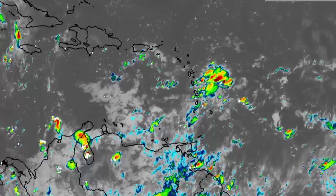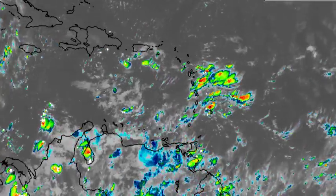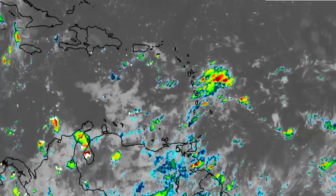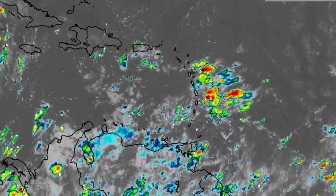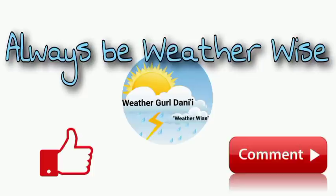That tropical wave is approaching the Lesser Antilles, likely to result in increased precipitation across the various islands. I'll be keeping you guys updated once necessary, and that is really it for now. If you have any questions, you can leave them down in the comments and share your thoughts there. And of course, remember to always be weather-wise.